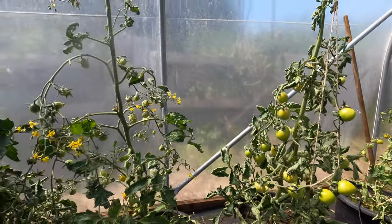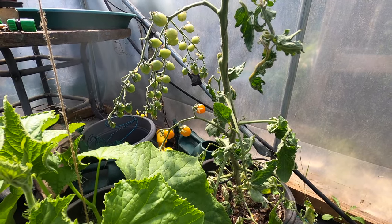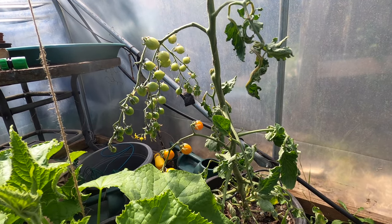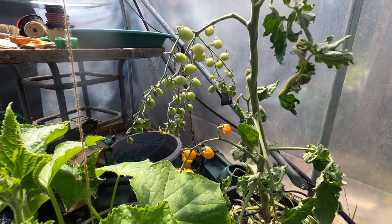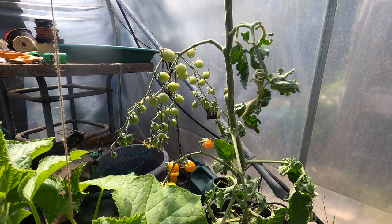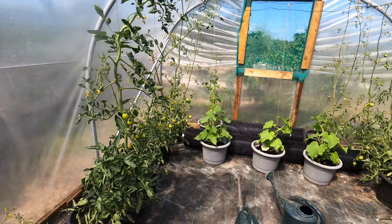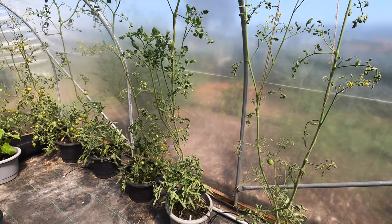Most excitingly of all, at least from my perspective, are these cherry tomatoes. This is Sun Gold, my favourite variety — it's the sweetest variety that I grow. And today I've harvested the first tomato off them. Fingers crossed, there's hopefully many more to come. You can hopefully see that the truss is absolutely loaded with small tomatoes all the way up the plants. I'd say there's easily 100, perhaps 200 tomatoes forming on these plants.